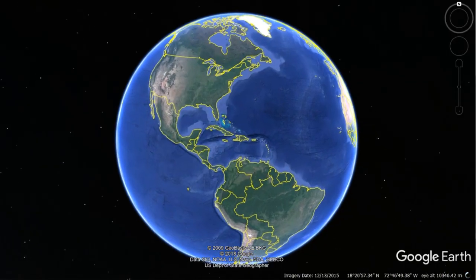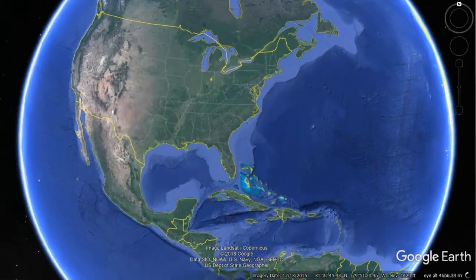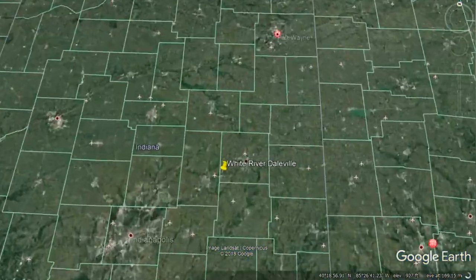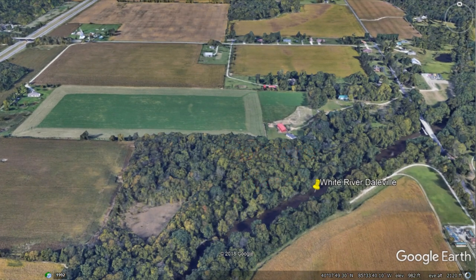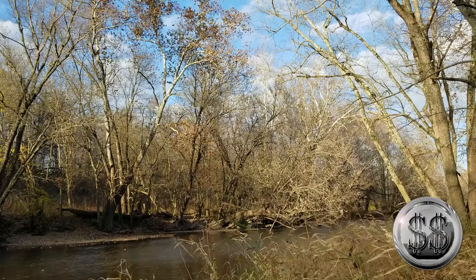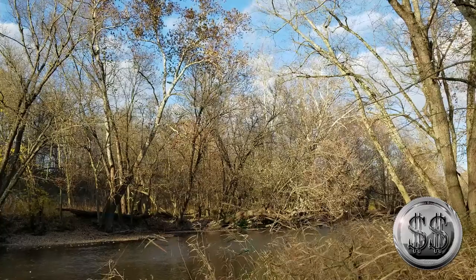Our next and final destination is not too far from where we live, on the White River, Delaware County, Indiana. Here we are on the banks of the White River in Indiana.